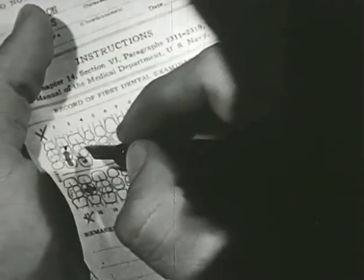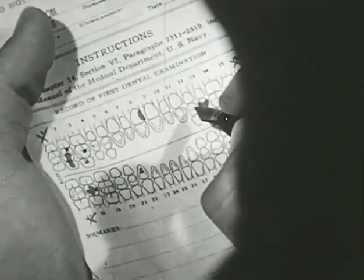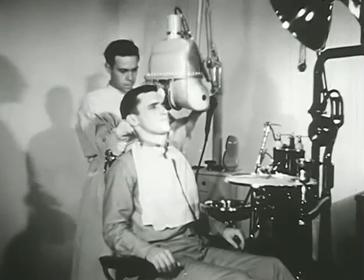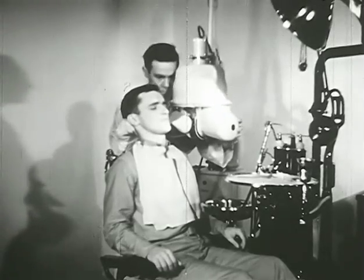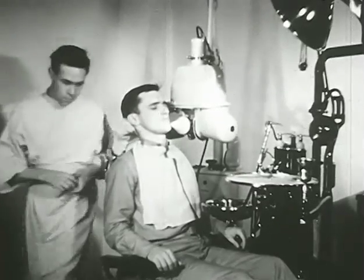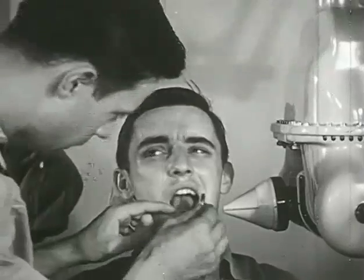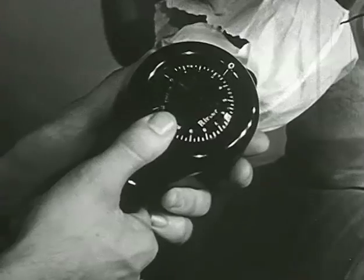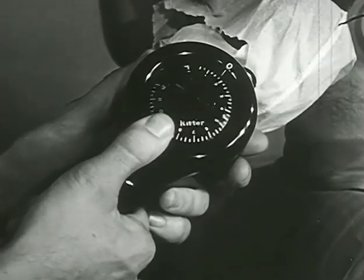Following this first dental examination, all treatment will be marked on the dental record. If an X-ray is to be taken, the Technician operates the machine. He must know the proper position for the patient's head and for the cone, how the film is placed in the mouth, and all factors to be considered in timing the exposure.